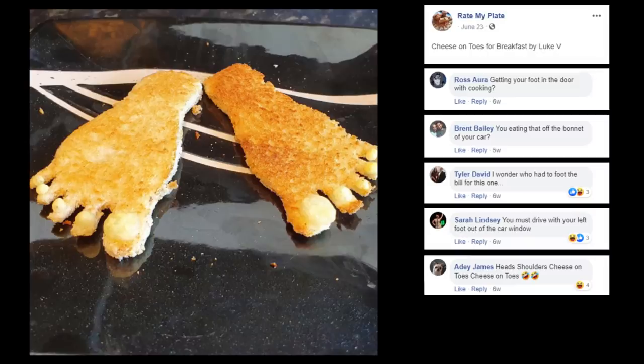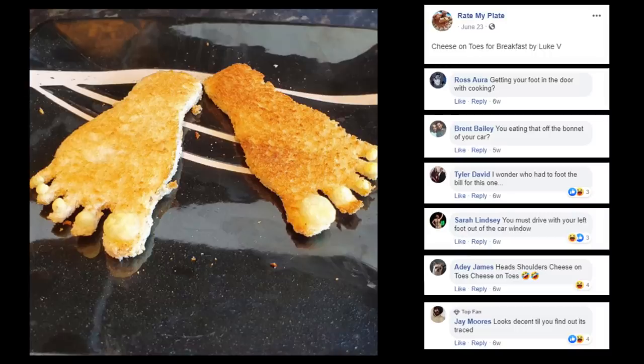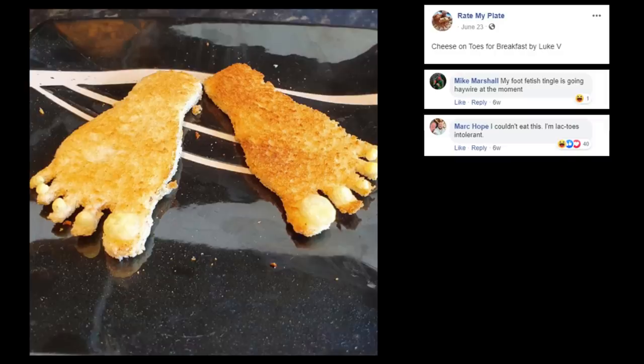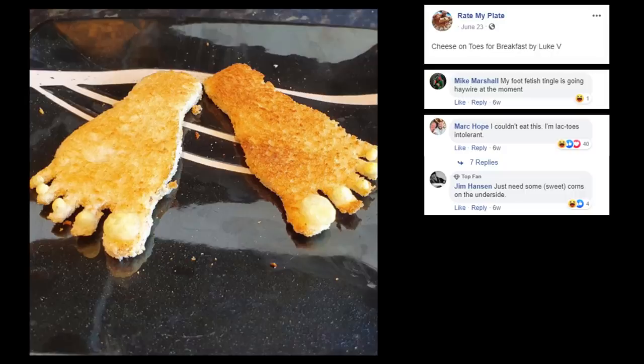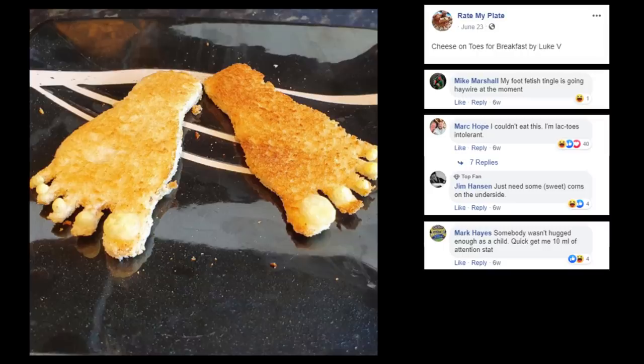Head, shoulders, cheese on toes, cheese on toes — looks decent till you found out it's traced. Can you imagine somebody tracing their foot on top of some bread? My foot fetish is tingling — hey, quiet! Mike, you nasty. I couldn't eat this, I'm lactose intolerant. Now that's a funny one — just leave some sweet corn on the underside.